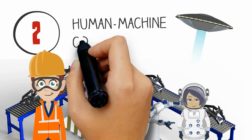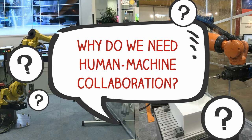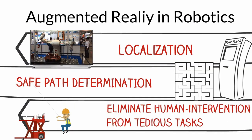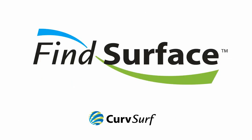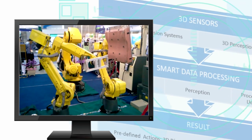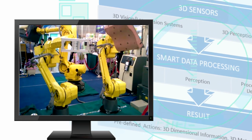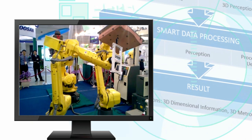Fine Surface 3D object recognition technology, combined with machine deep learning, has the possibility of endless applications. Human-machine collaboration application — why do we need human-machine collaboration? Robotics manufacturing has three main challenges: localization of the robot, safe path determination, and the elimination of human intervention in the manufacturing process. Fine Surface technology can be very effective. Real-time 3D object recognition allows easy identification of objects as they come down the manufacturing line, eliminating the need for human intervention.